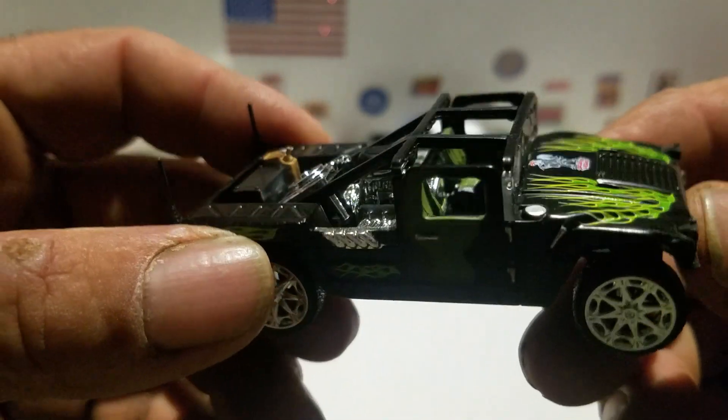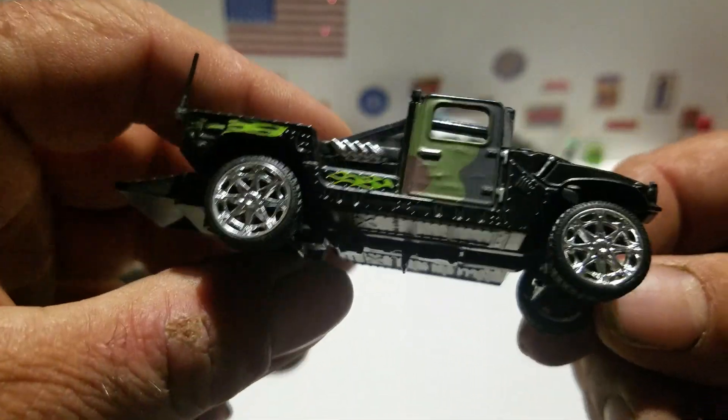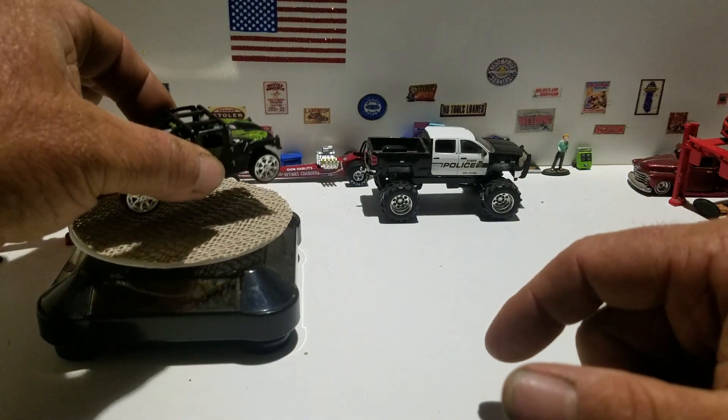There's the model again with the custom wheels they put on it — big wheels. The back ones are a little bit bigger than the front ones. I just thought that was really cool.